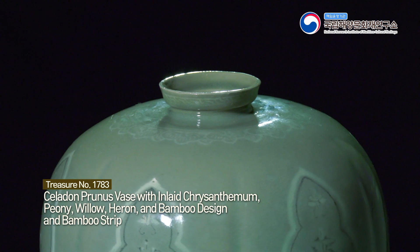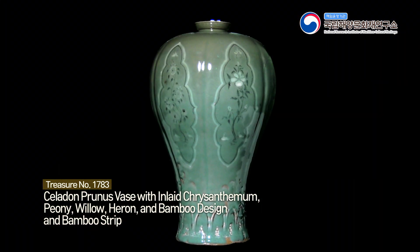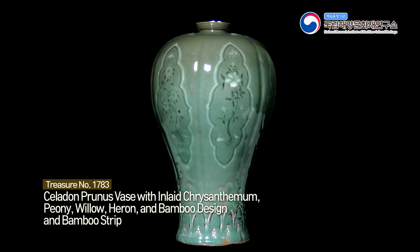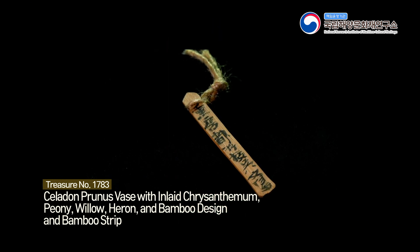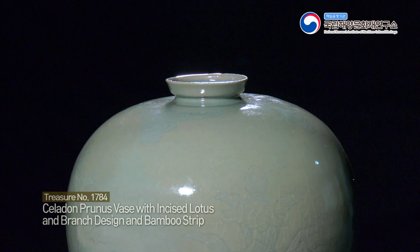Treasure No. 1783: Celadon Prunus Vase with Inlaid Chrysanthemum Peony, Willow, Heron and Bamboo Design and Bamboo Strip.